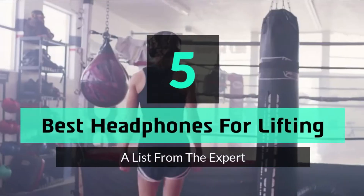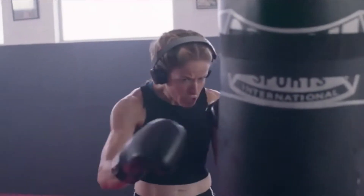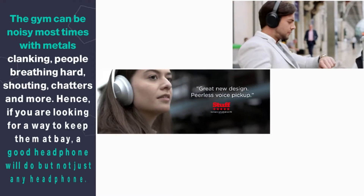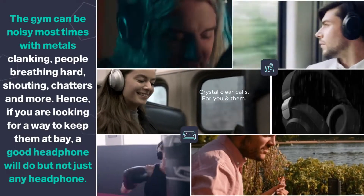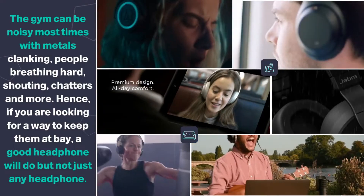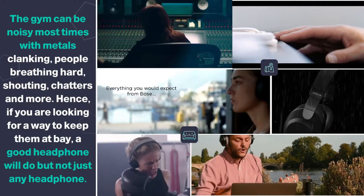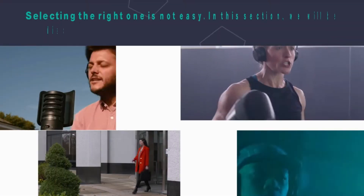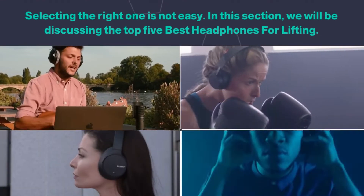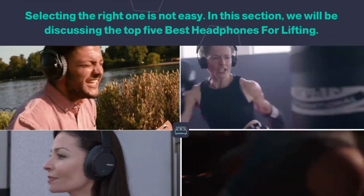Hey guys and girls, in this video we are going to take a look at the top 5 best headphones for lifting. The gym can be noisy most times with metals clanking, people breathing hard, shouting, chatters and more. Hence, if you are looking for a way to keep them at bay, a good headphone will do, but not just any headphone. Selecting the right one is not easy. We will be discussing the top 5 best headphones for lifting.